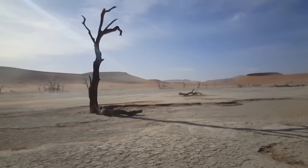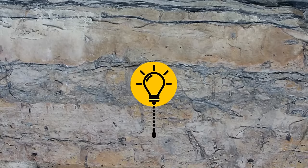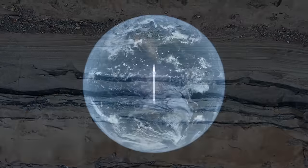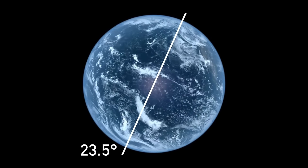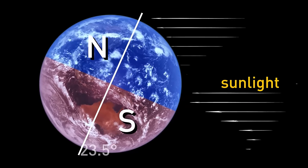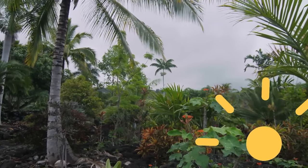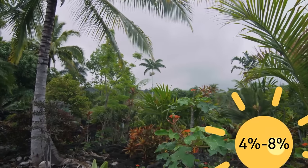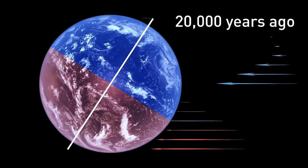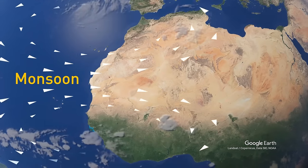The more dust blowing off the desert into the ocean, the drier the climate. The sediment cores show there was much less dust — only half as much — coming off northern Africa during the humid period. This has to do with Earth's natural cycles. Normally, the Earth rotates at a tilt of 23.5 degrees, but this angle changes over time and affects how much sunlight each hemisphere receives. During the time of the Green Sahara, the Earth received 4 to 8% more sunlight. When the Earth tilted about 20,000 years ago, the northern hemisphere received more direct sunlight, which affected humidity and monsoon activity — more specifically, the West African monsoon.